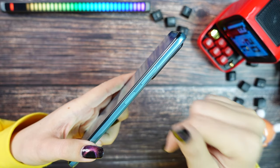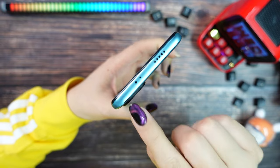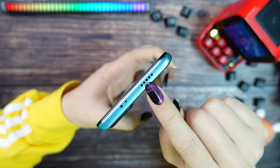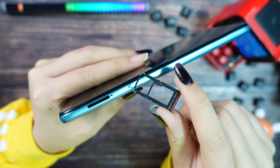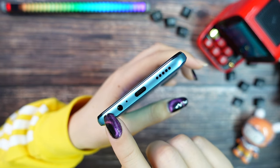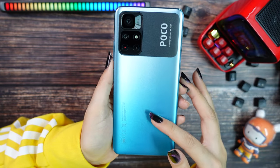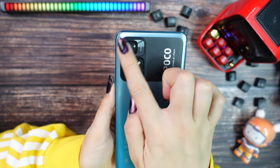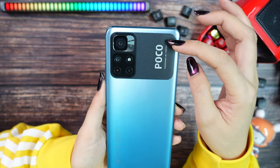On the right side we have the power button with a fingerprint scanner and the volume button. On the top we have the infrared and a noise-reduction microphone, plus the first speaker. On the left side we have the SIM card tray — you can use two SIM cards or one SIM card and one SD card. On the bottom there's a 3.5mm headphone jack, microphone, Type-C port, and the second speaker. The back looks really nice with a textured plastic. Different from Redmi Note 11, Poco has a strap with the Poco logo.